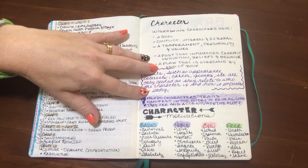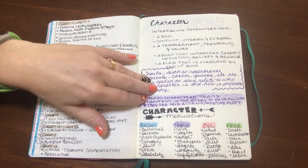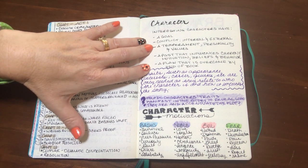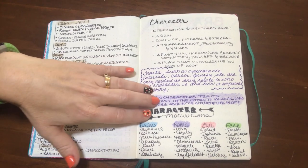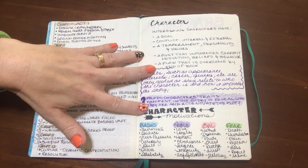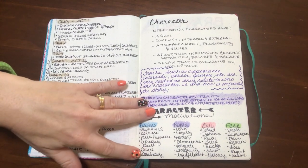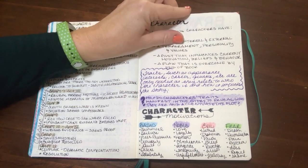Here I have character information — reminders about the most important parts of what makes a great character. It isn't their hair color or favorite TV show; it's that they have a goal, they're dealing with internal and external conflict, they have a temperament and personality and values that we can see based on what they say and do. They have a past that influences their motivation, beliefs, and behavior, and they have a flaw. These are reminders that traits like how they look are only important as they serve to reveal who the character is or something about the story. I think I got this from Boho Berry — I'll include a link.